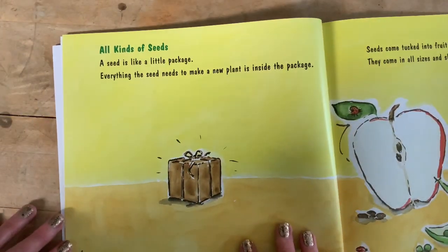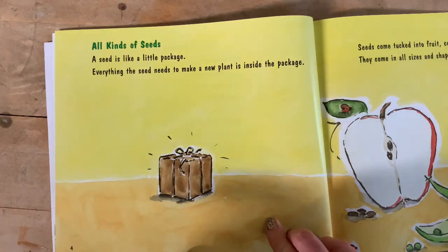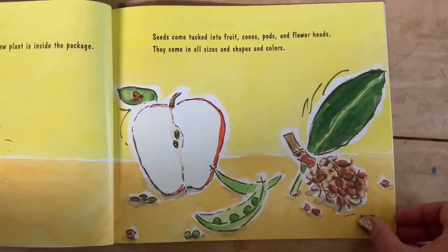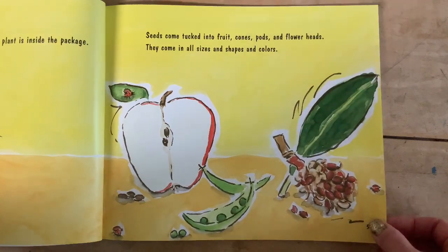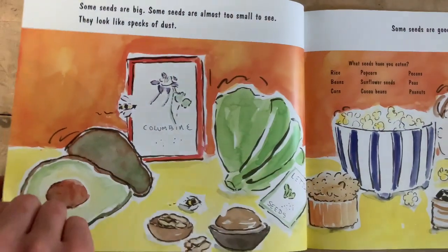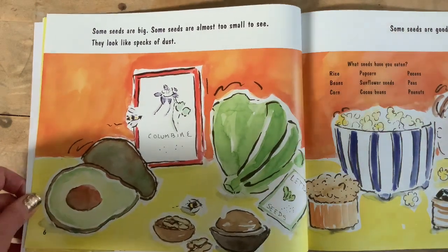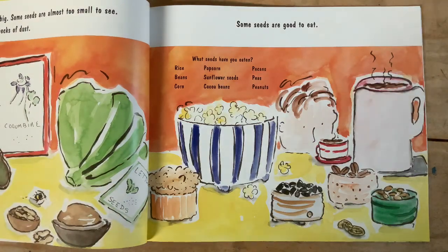All kinds of seeds. A seed is like a little package — everything the seed needs to make a new plant is inside the package. Seeds come tucked into fruit, cones, pods, and flower heads. They come in all sizes, shapes, and colors. Some seeds are big, some are almost too small to see — they look like specks of dust. Some seeds are good to eat. What seeds have you eaten?